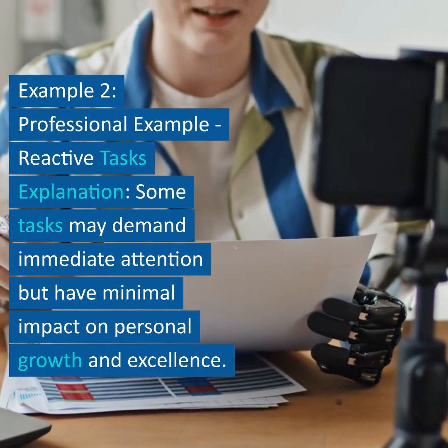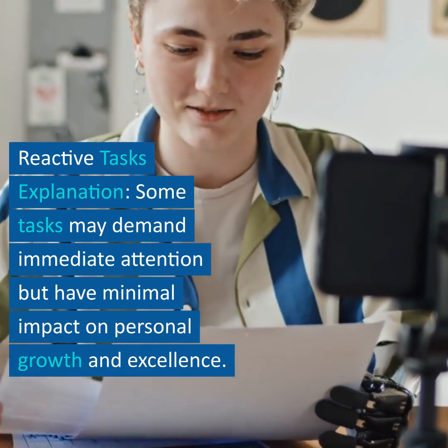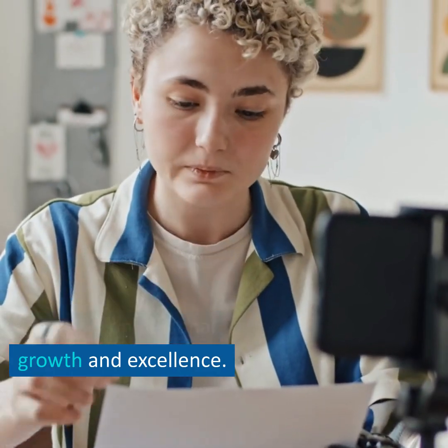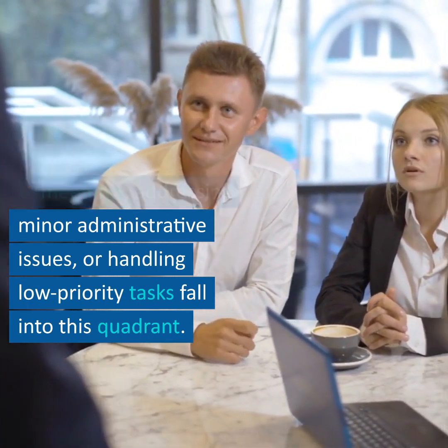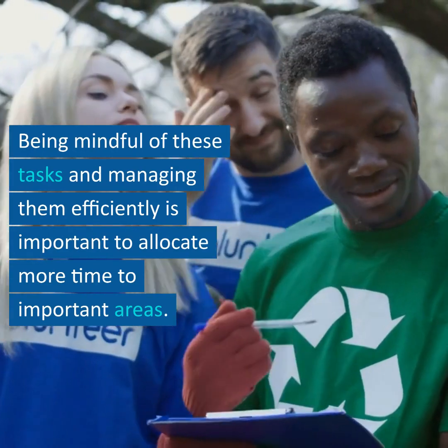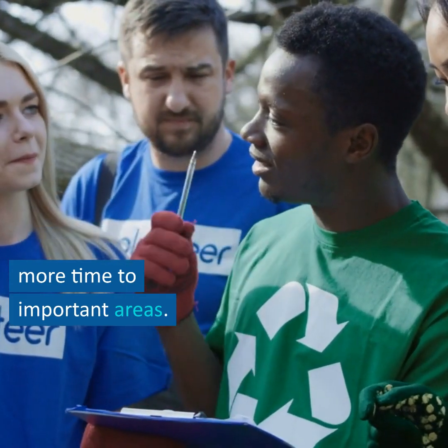Example 2 – Professional Example – Reactive Tasks. Some tasks may demand immediate attention but have minimal impact on personal growth and excellence. Attending to non-essential meetings, addressing minor administrative issues, or handling low-priority tasks fall into this quadrant. Being mindful of these tasks and managing them efficiently is important to allocate more time to important areas.